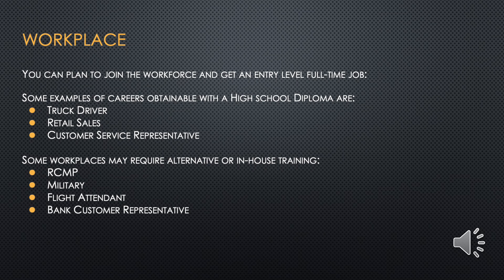Finally, students can join the workforce and get an entry-level full-time job. Some examples of careers obtainable with a high school diploma are truck driver, retail sales, and customer service representative. Some workplaces may require alternative or in-house training, such as the RCMP, military, flight attendant, or bank customer representative.